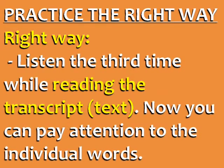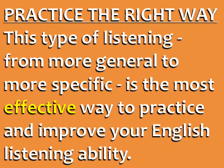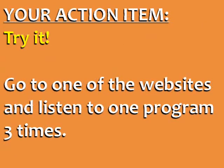Listen the third time while reading the transcript — the text. Now you can pay attention to the individual words and see if your previous understanding was correct. This type of listening, from more general to more specific, is the most effective way to practice and improve your English listening ability.